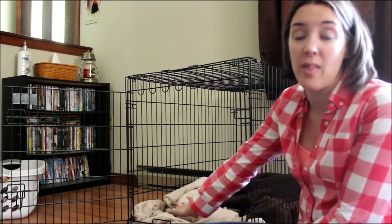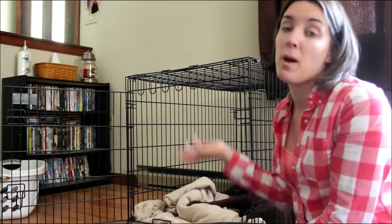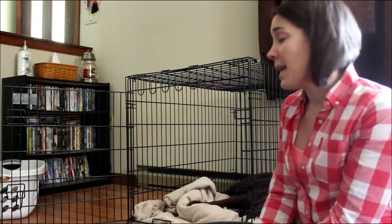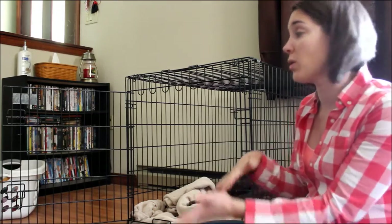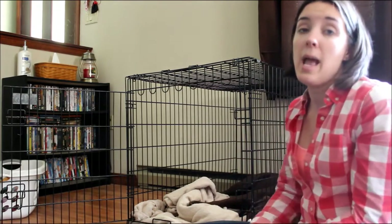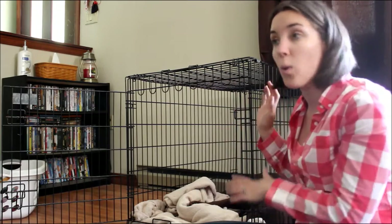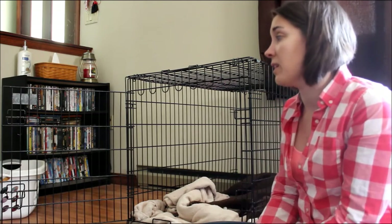If there's something in there like a bed or blanket that your dog is already used to, they're going to go in because they smell that familiar smell. They'll explore the new smells of the kennel and have time to get used to it without the door being closed — going in and out and understanding that this is just an extension of your home, another small room they can enter and exit freely.